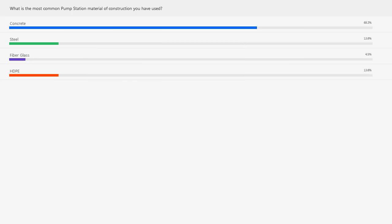Here are our results: 68% say concrete, steel following at 13%, fiberglass at 4%, and HDPE at 13%, tied with steel.